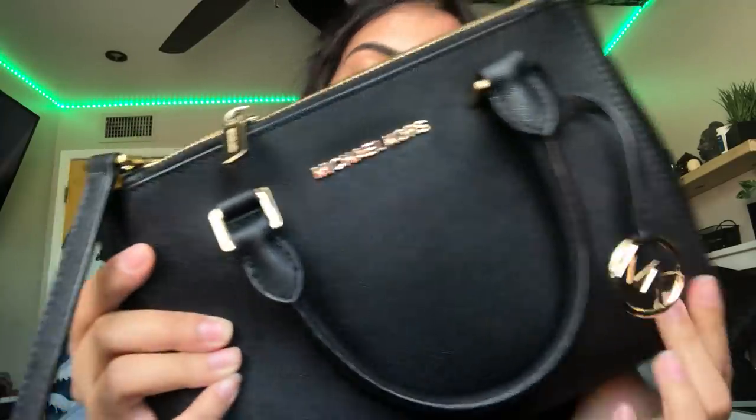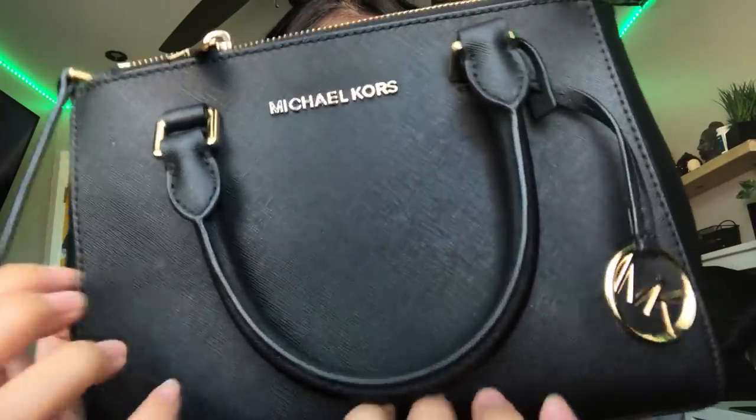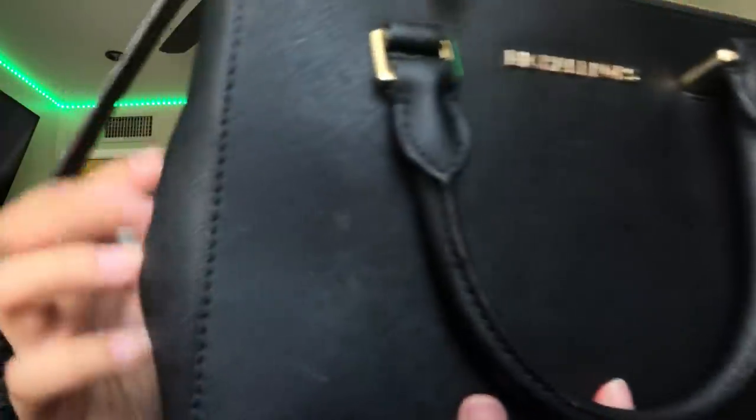My fingers are red because I spilled a tint all over them, but I don't mind. Today's video is going to be a what's in my purse video. This is a Michael Kors purse — I think I got it from TJ Maxx or something.